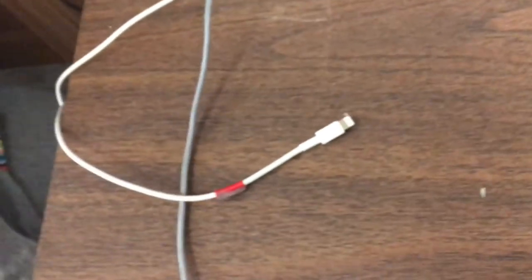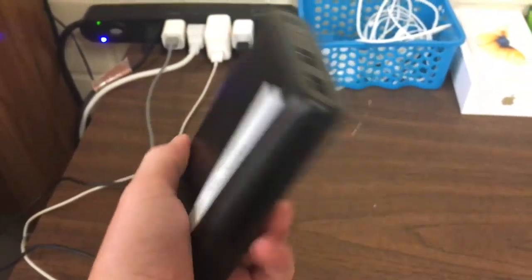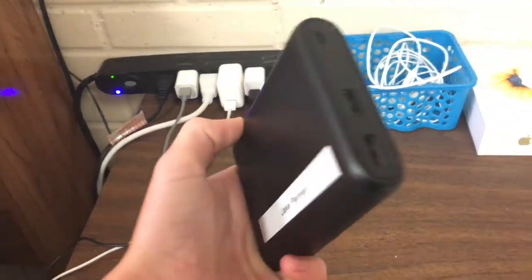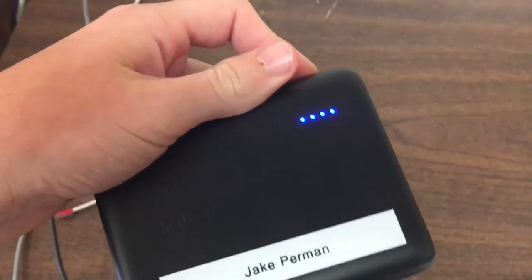I got all my cords plugged in — got a couple of lightning cables, here's just a regular length one and then this is a 10-foot one. And then this is a micro USB cable I have to charge my 13,000 milliamp hour battery here. It's a pretty good battery — it's got two outputs. The brand is Anker, it's pretty nice. I think it's full charge — yes it is.